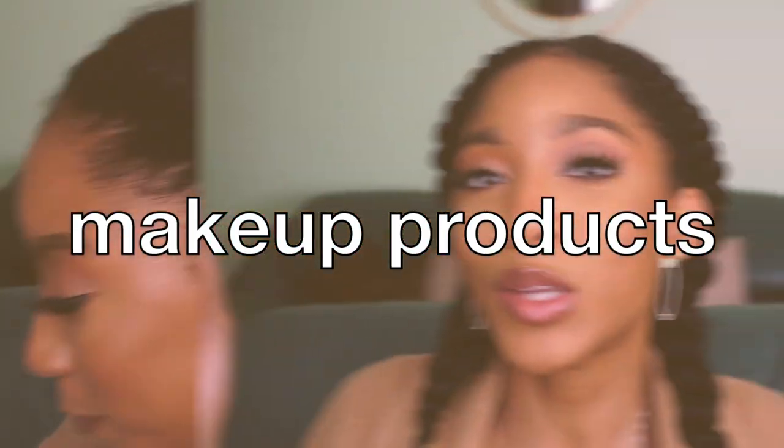Moving on to makeup products — it wouldn't be me if I didn't talk about Fenty Beauty. The Fenty Beauty product I want to highlight is the new powder foundation. I've already done a review, linked in the description and cards above. I absolutely love this foundation — I used it today. It's so lightweight and way faster than using liquid foundation, so just for the convenience alone I will definitely be bringing this into 2021.